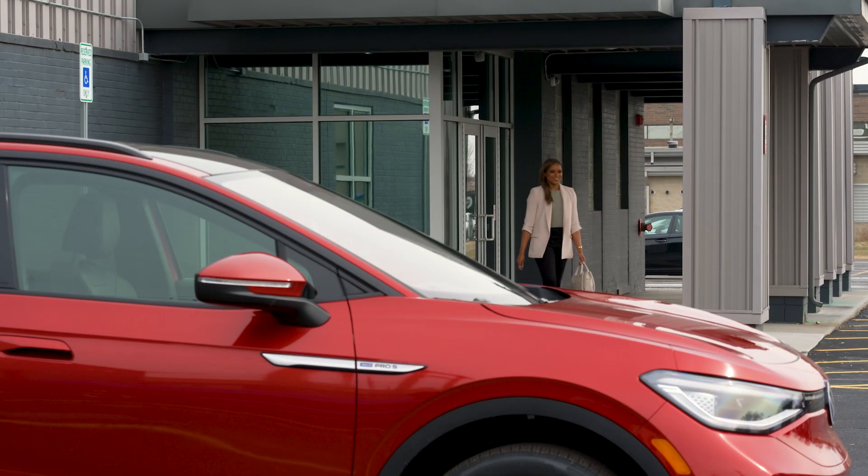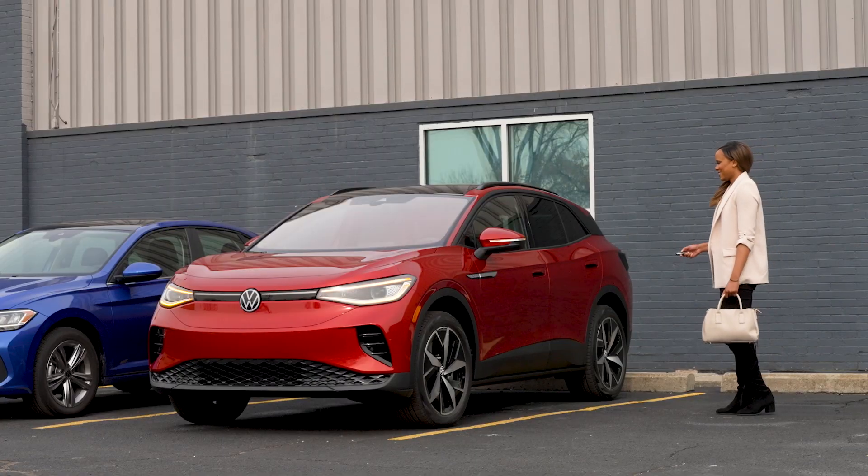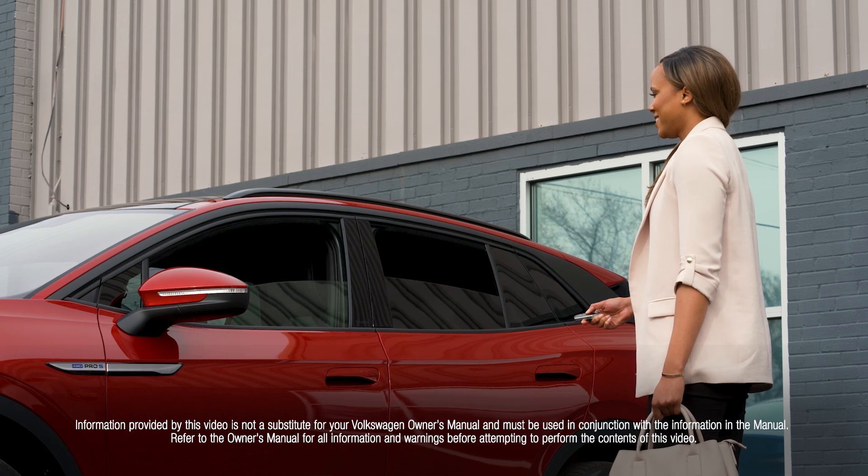Or from outside the vehicle, you can also cool your Volkswagen before departure. When you're ready to leave, just press and hold the unlock button on your vehicle fob and your windows will conveniently open.